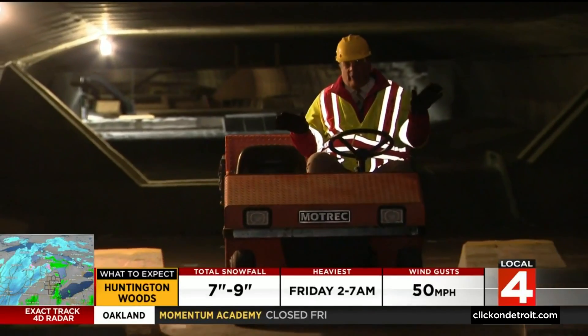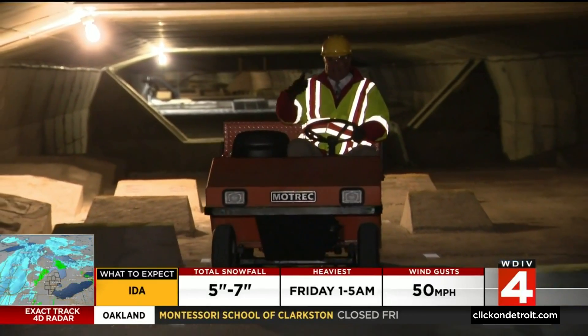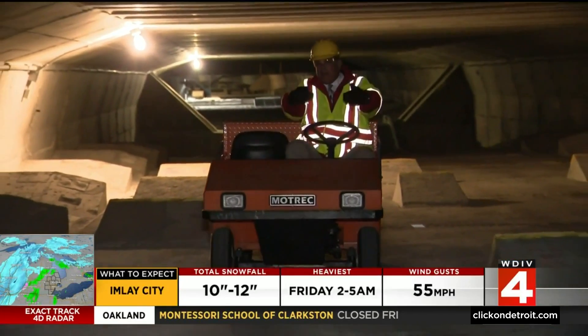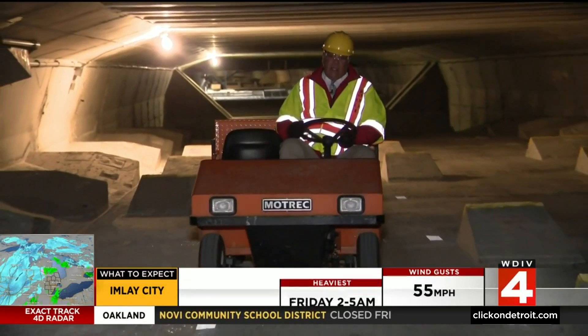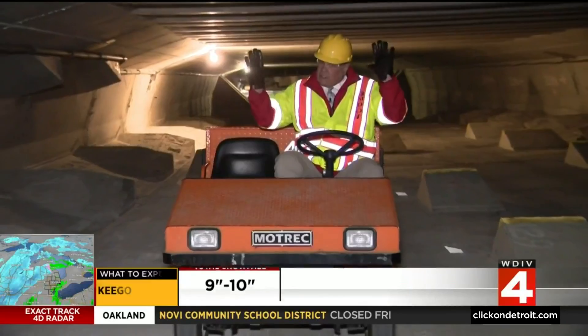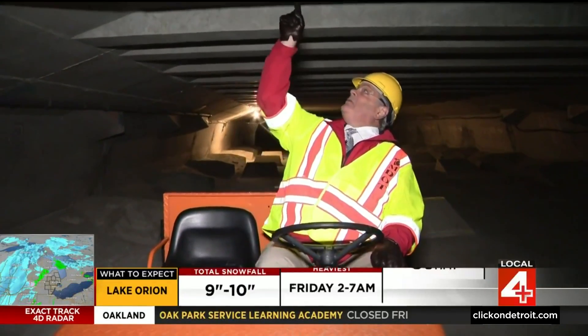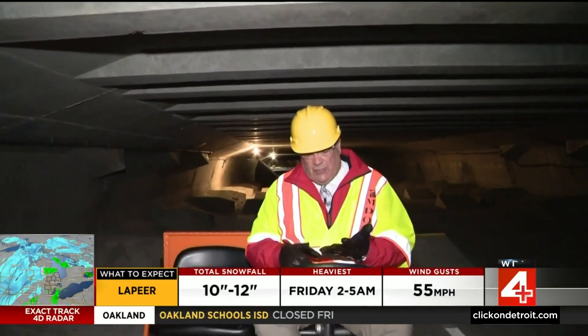The Zilwaukee Bridge has a unique feature that you probably didn't know about. We are in the maintenance tunnel — the box that runs underneath the entire length of the bridge. Maintenance people use it as a corridor to make sure that the bridge is all in good repair and they ride up and down in these electric carts. Perhaps more amazing is that it's only about 12 inches of concrete that separates us from cars, trucks, and even semis.